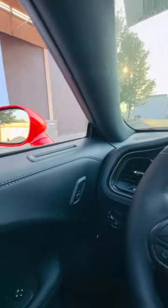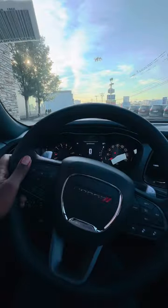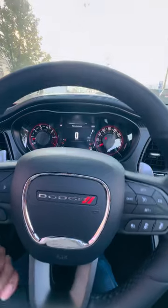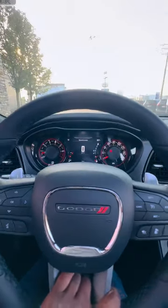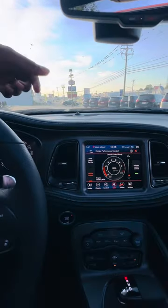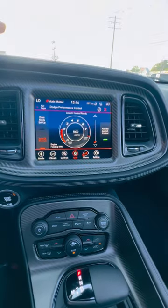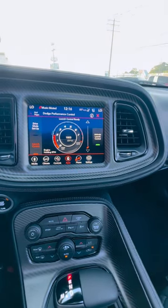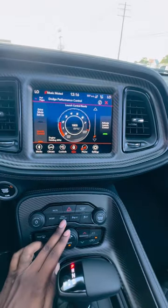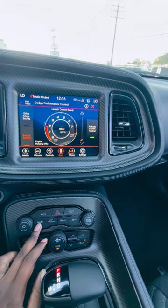A couple things I really like: I like the Alpine Premium Audio Sound System. I really like this D-spoke steering wheel — I like the feel of it, and the horn sounds really good. I was playing around with some of the drive mode settings down here. You got your sport mode, your super track mode, and your sport mode.